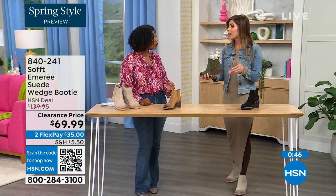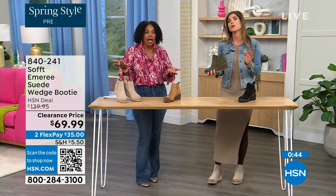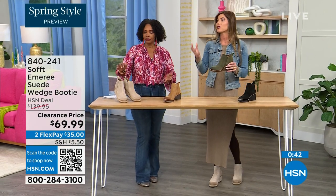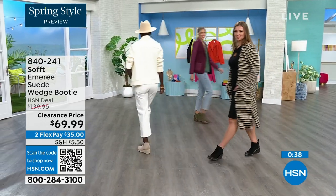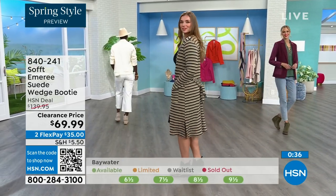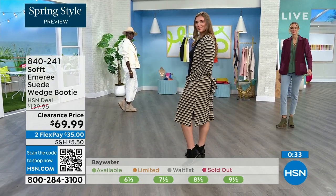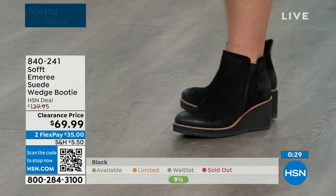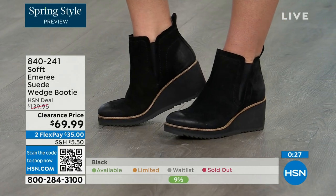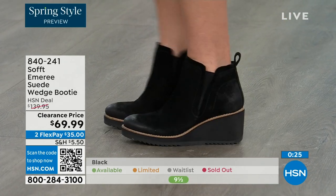These absolutely can carry you into spring as well as fall. When it's cooler and as the snow is starting to melt, you don't have to worry about it — it has that water-resistant and stain-resistant coating. Don't shy away from the lighter colors because of that. No worries with these.